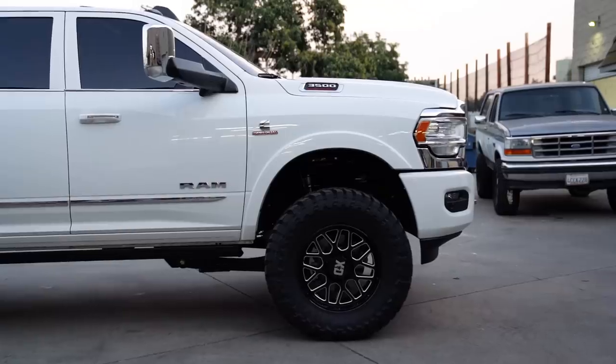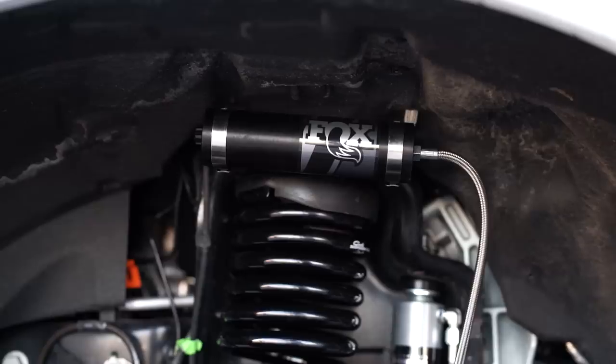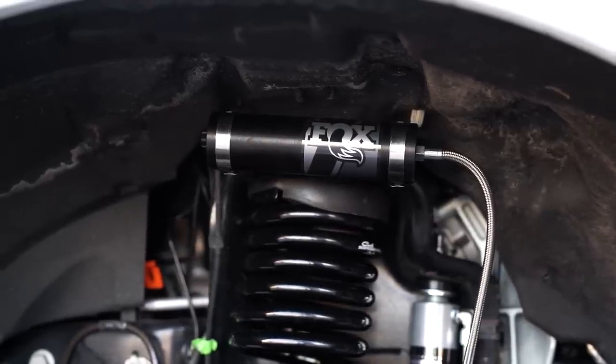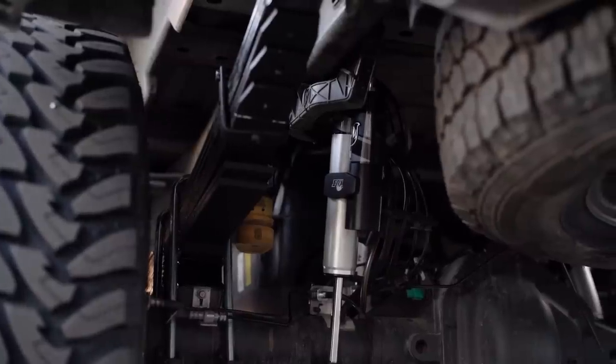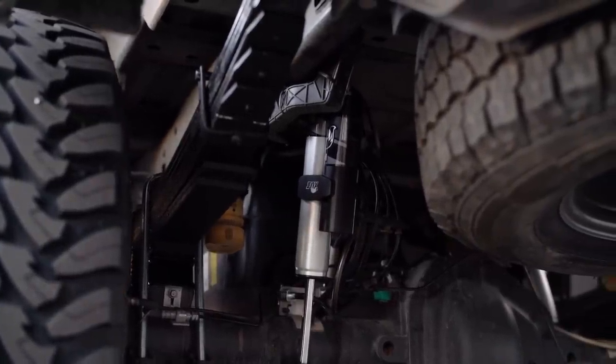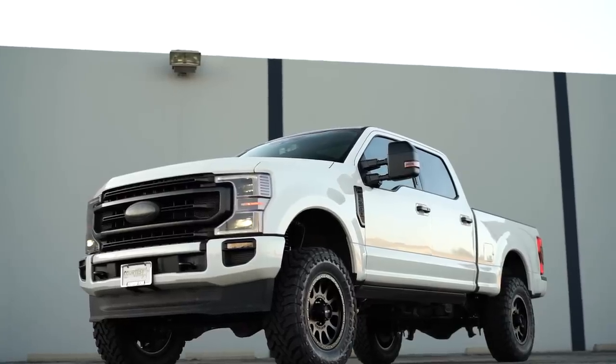A lot of you either want the looks of the backcountry or the looks of a reservoir shock, or you want the performance of a slightly better shock. That's where we jump into the backcountry system. The backcountry system is also a Fox 2.0 shock, but instead of having an internal floating piston that separates the oil from the nitrogen, it actually has a reservoir. With the reservoir, you do have a lot more shock cooling, and Carli is able to squeeze a little bit more unique shock tuning into that shock and get a little bit better performance, both on and off the highway.